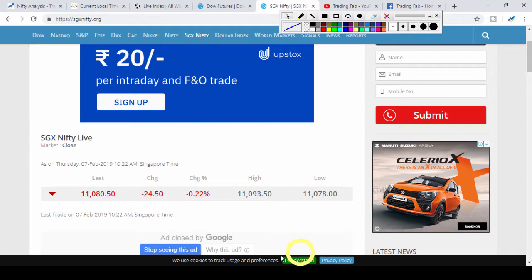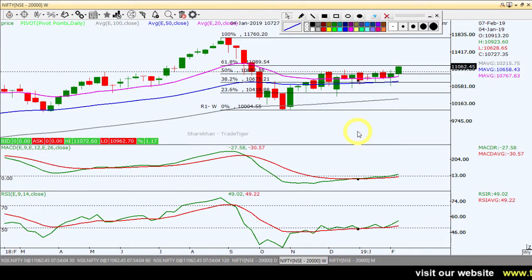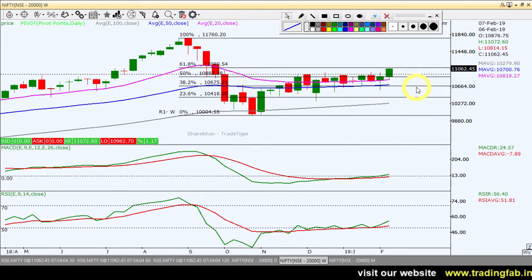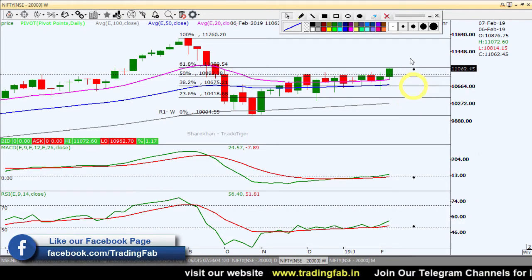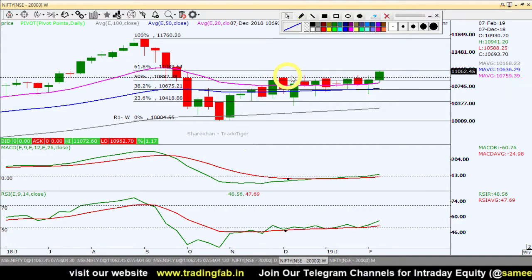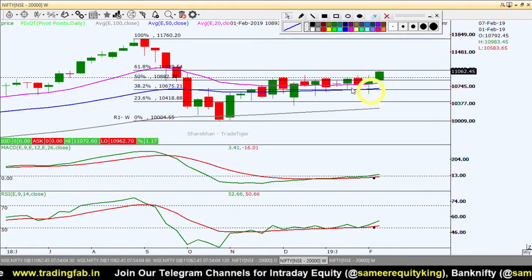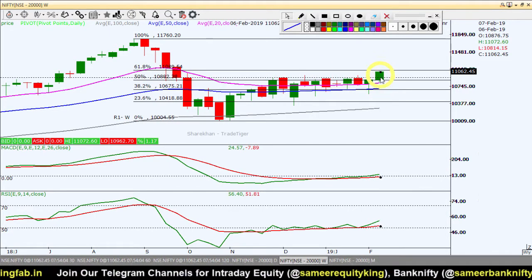We will start with the weekly chart analysis. Weekly and daily analysis is very important for understanding the long-term and mid-term trend. As per the weekly chart, we have a breakout — the sideways pattern has seen a breakout.